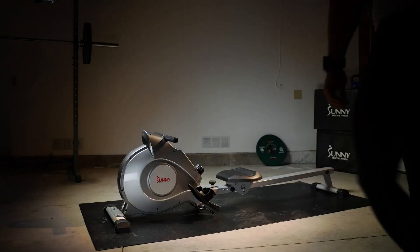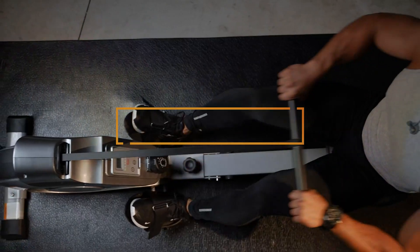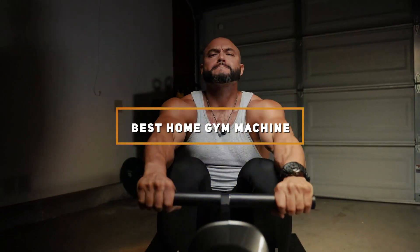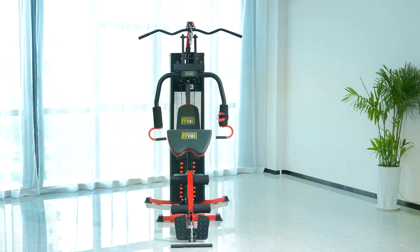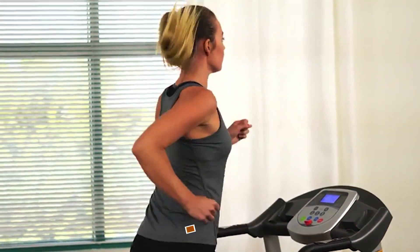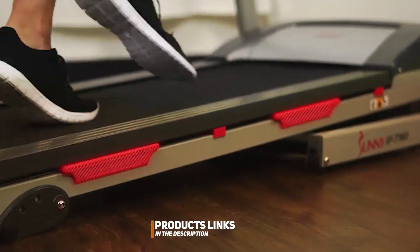Welcome to our channel, the ultimate destination for fitness enthusiasts seeking the best in home gym equipment. Today we are diving into the top 7 home gym machines that promise to revolutionize your workout from the comfort of your own home. Whether you are looking to build muscle, lose weight, or simply maintain your fitness level, finding the right equipment can be a game changer. We have done the research and tested the gear so you don't have to.